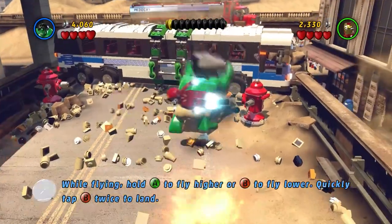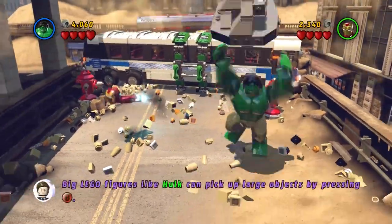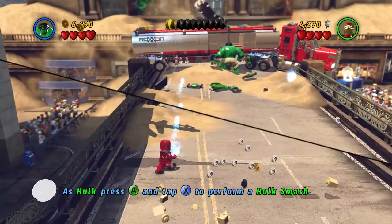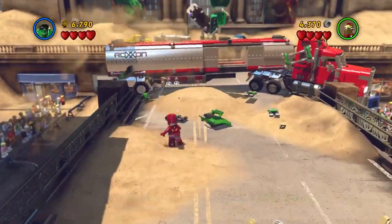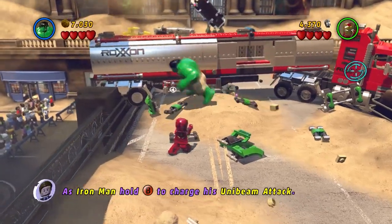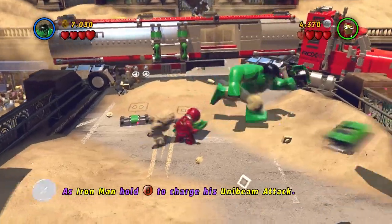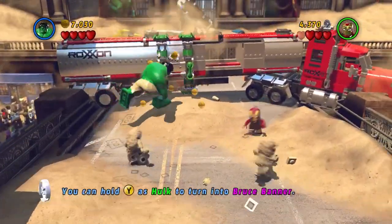Whether you're smashing up bricks or solving puzzles, it's so much fun playing this game in co-op mode. For the most part it's a single screen game, but the split screen kicks in if there's more distance between you. Whilst there are lots of Lego games to choose from, Lego Marvel Superheroes is one of my favorites. I'd love to hear what your favorite Lego game is, and if you enjoyed playing this one, let me know in the comments below.